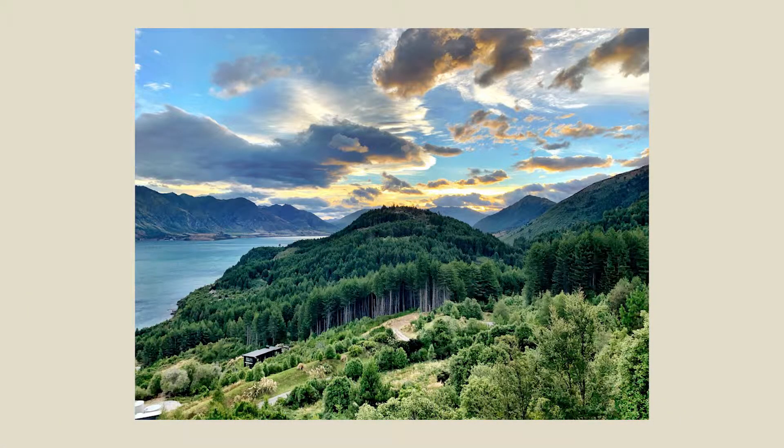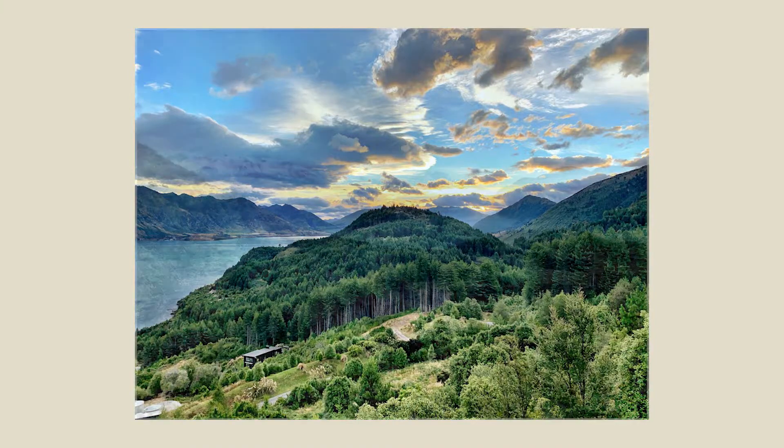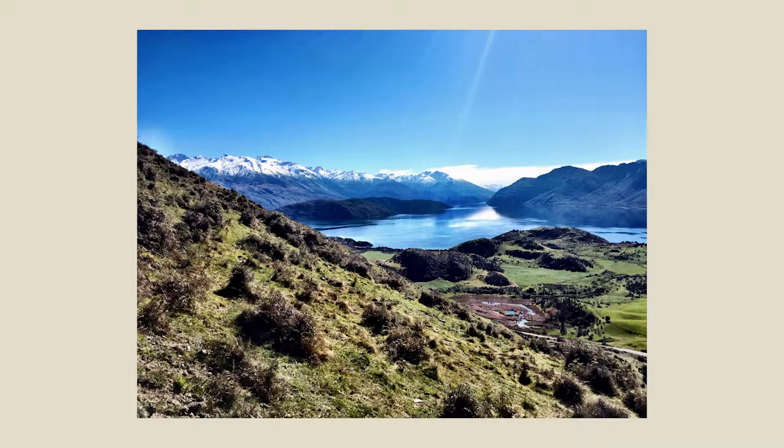My second must-see is Wanaka and Queenstown — I'm cheating a little because those are two different places. They're not too far apart, so you could do both, or just pick one for a similar experience. Queenstown I'd describe as the Aspen of Colorado: small, mountainous, a little more expensive, and absolutely breathtaking. Wanaka is not far away, also has mountains and water activities, access to ski fields, and is where locals tend to hang out to escape the tourist crowds of Queenstown.